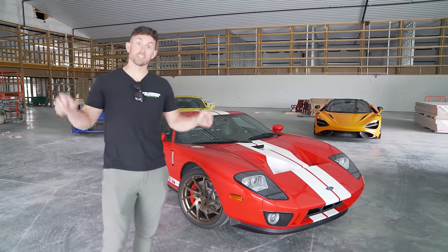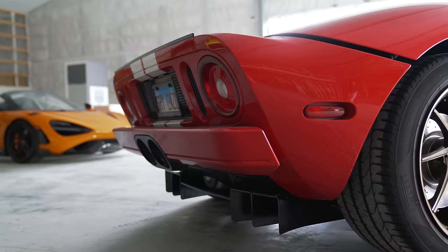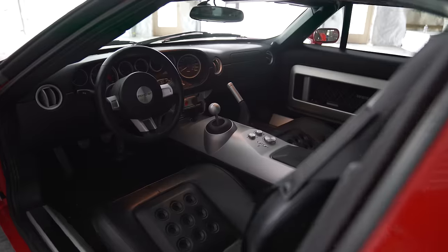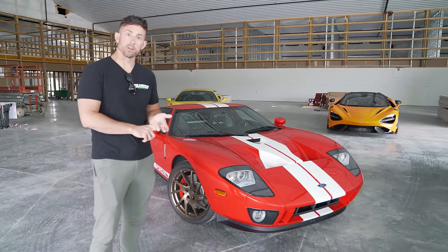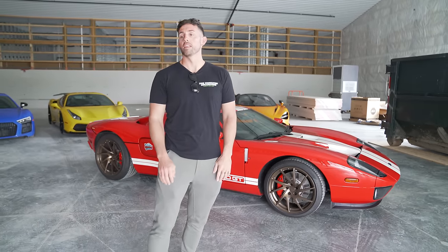Next up is the investment slash enthusiast supercar. This is a 2006 Ford GT — the second to last one that rolled off the assembly line. It may not be quite as much of a flex as a Lamborghini or Ferrari, but in a normal market you know it's probably going to make you money. I paid right around $300,000 for it, and today's value puts it at $450,000 with this paint spec and mileage. At $450,000, that means you need to make $900,000 a year to afford this.